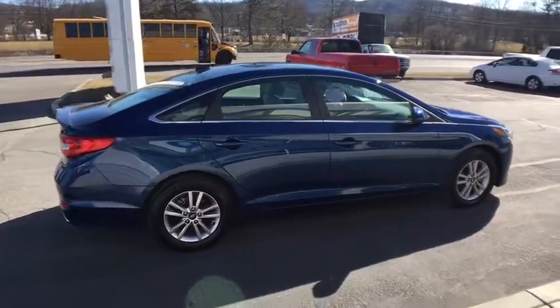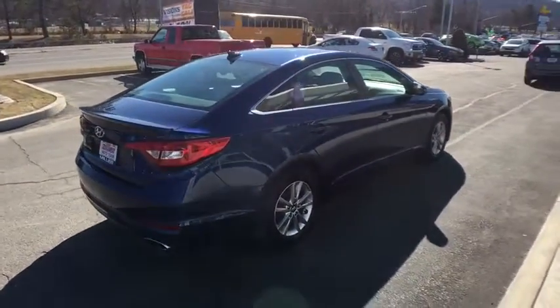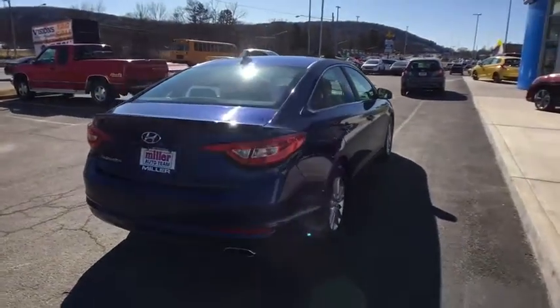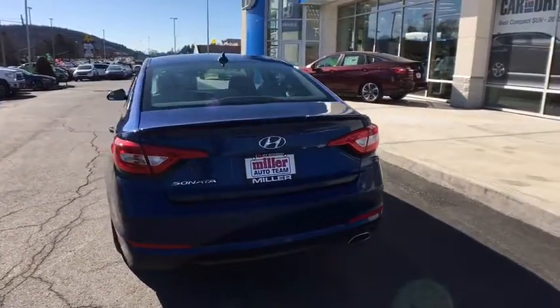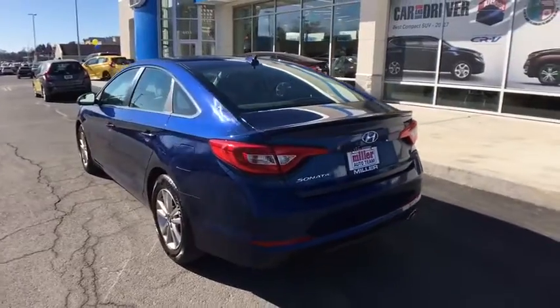This vehicle has less than 20,000 miles. Here are some of this vehicle's great options: traction control, dual airbags, power steering, one owner, alloy wheels, four-wheel disc brakes, electronic stability control.